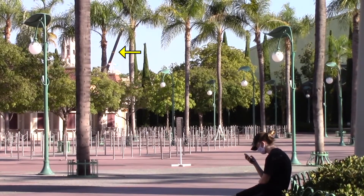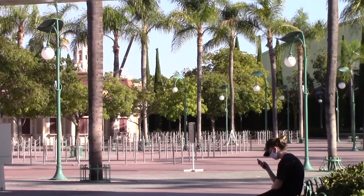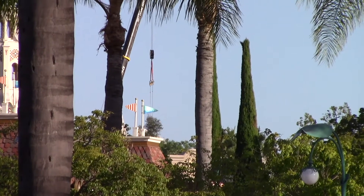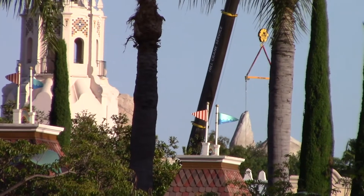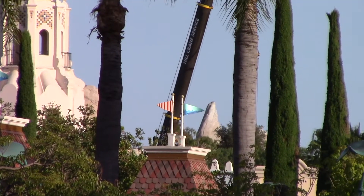In the distance, a crane can be spotted. This crane is lifting trees into place. These trees are being placed at the border of Avengers Campus, next to Mater's Junkyard Jamboree in Cars Land. These trees will help hide the view from land to land, basically keeping the theming from land to land isolated.